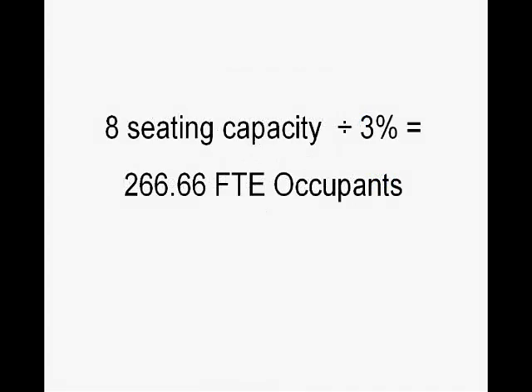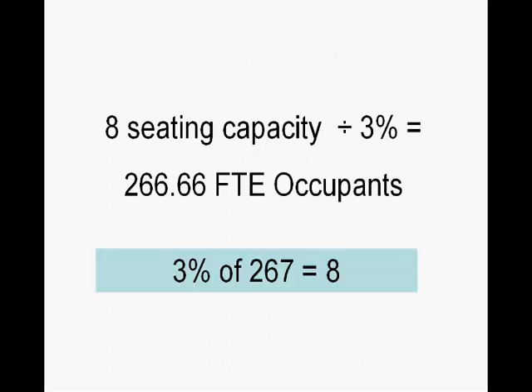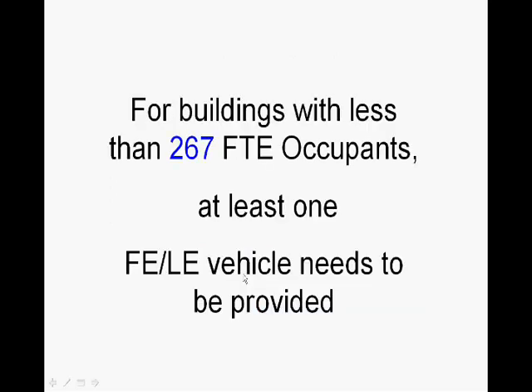To show how the math works: you take the 8-person seating capacity of the vehicle, divide it by 3%, and you get 267.66 full-time equivalent occupants. Or conversely, 3% of 267 is the 8-person seating capacity of the vehicle. For buildings with less than 267 full-time equivalent occupants, the owner still needs to provide at least one fuel-efficient low-emission vehicle to its employees.